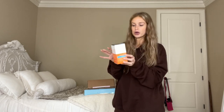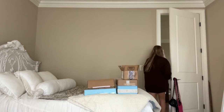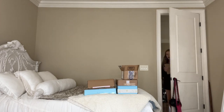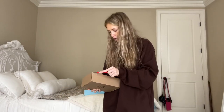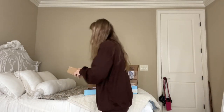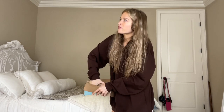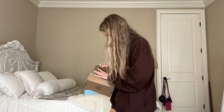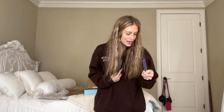Next we have a little box from Dr. Dennis Gross. Another package just arrived — let me go get it. Guys, it's another box from Tarte! I was just talking about their Maracuja lip plumps and I got two of them: the shade White Peach, which is actually my favorite shade, and Tulip. They're so nice.